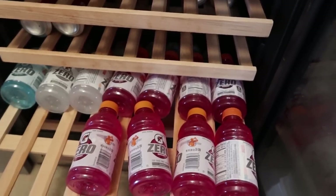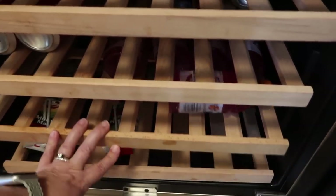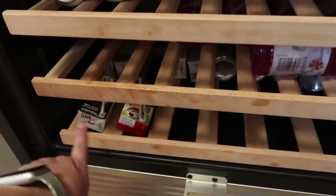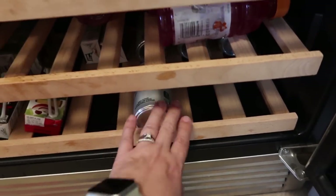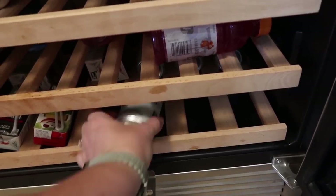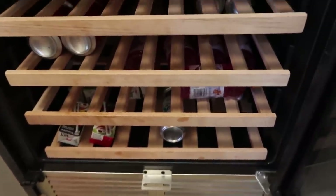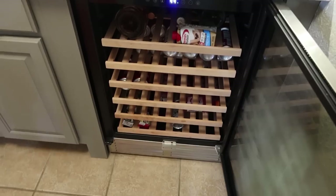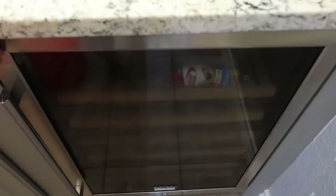The Dr. Pepper Cream Soda Zero Sugar — I also really like the Cherry, so if I see one I might go ahead and pick up another 12-pack. Then the kids' Gatorade — my husband drinks these as well, so we've got plenty of Gatorades for another week. Down here we've got some juice boxes and just a few Sprite Zero Sugars, the mini cans I picked up last week for the kids. So definitely enough to get us through another week. I might add a specialty soda, like a flavored one, just to change things up.